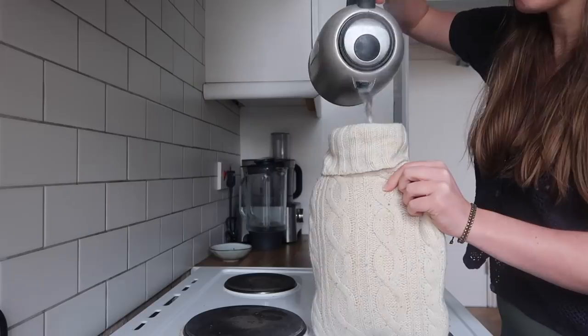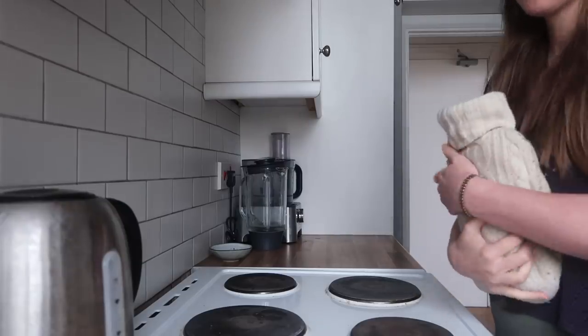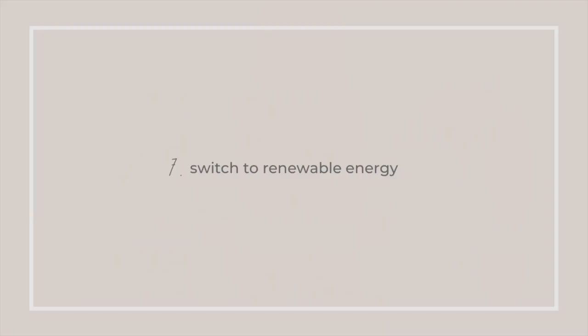I'm home alone a lot of the time working from home, so I don't need to heat the entire apartment. I just need to heat myself because I'm cold, so I'll get a hot water bottle and use blankets rather than putting the heating on to heat every single room. If you are going to use heating or any other kind of gas or electric, I recommend switching to a green energy supplier.